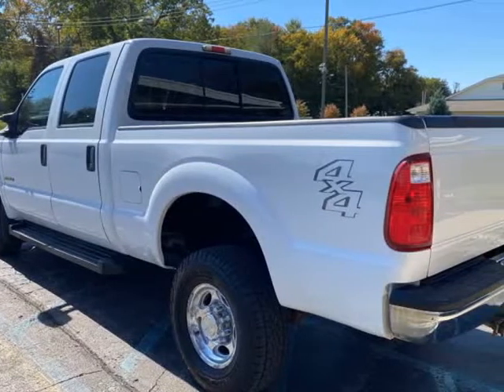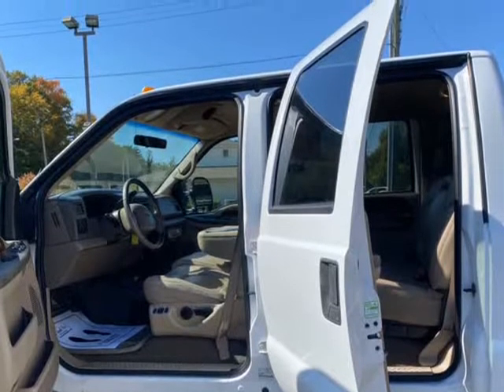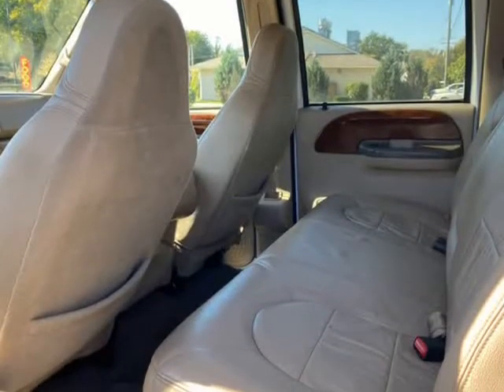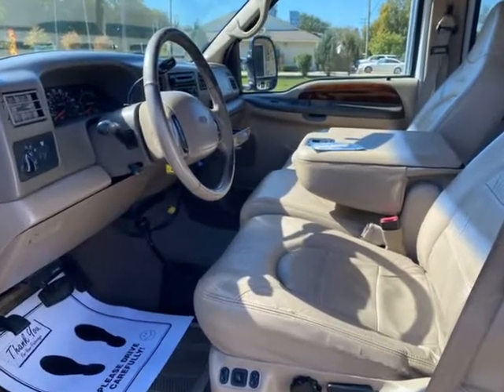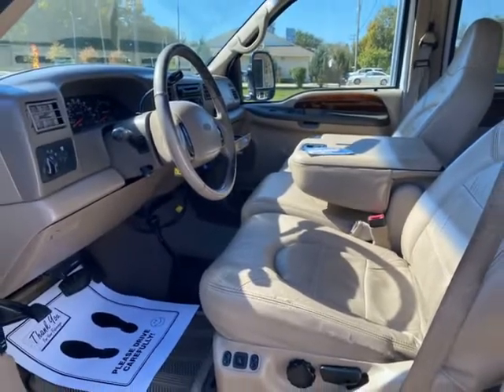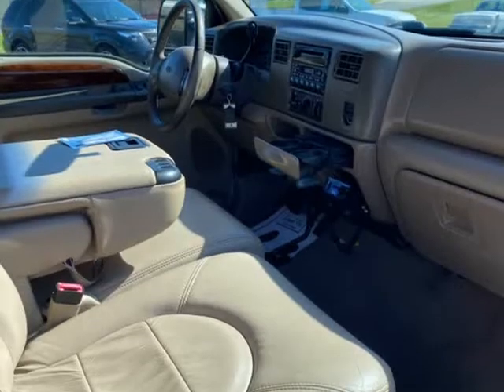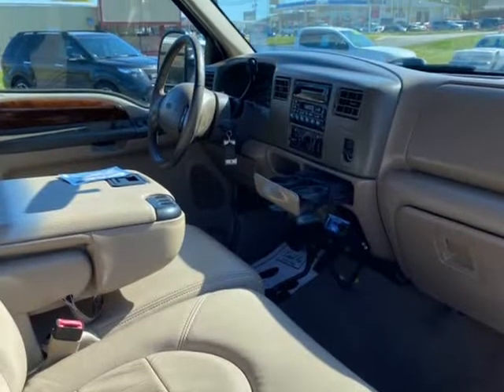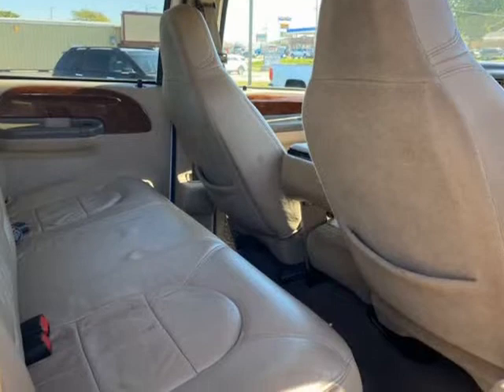We replaced the oil pan, two exhaust manifolds, XDP bellowed uppipe kit, rear main seal, EBPV delete turbo pedestal, intake manifold boot, turbo o-ring kit, serpentine belt, coolant flush, four battery terminals, and oil and filter change. All of these repairs and preventative maintenance items were performed by Aller Diesel Performance in Allenton.